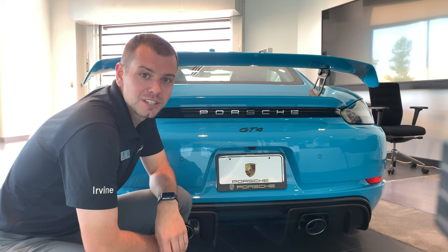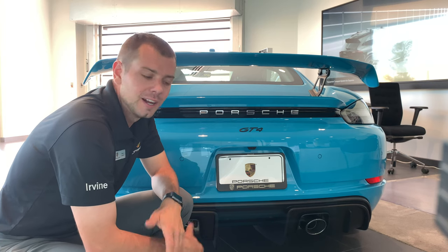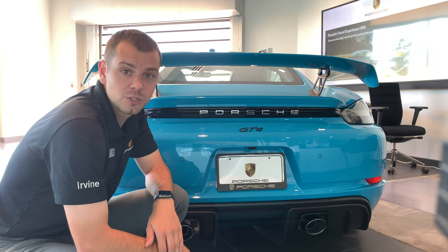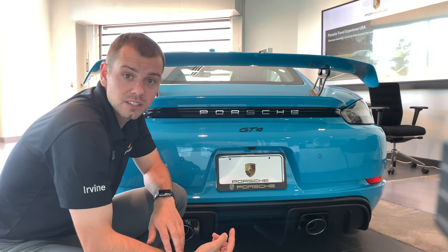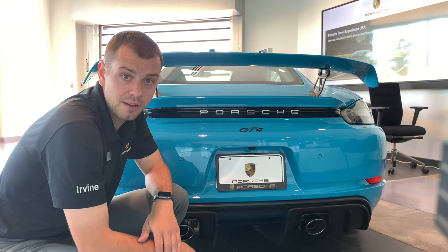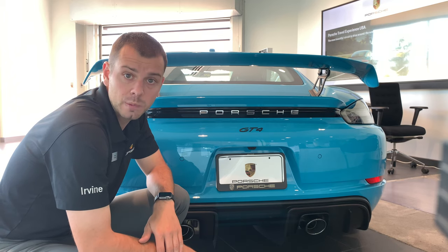I know you guys have a lot of questions — do these 718 Cayman GT4s and 718 Spyder actually have a gas particulate filter? The short answer is yes. The long answer is they do not for the US-spec market. Do these US-spec cars actually have a gas particulate filter? They have the same pipe as the European spec models.